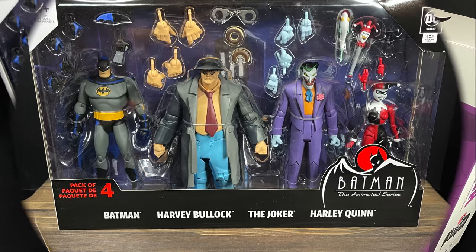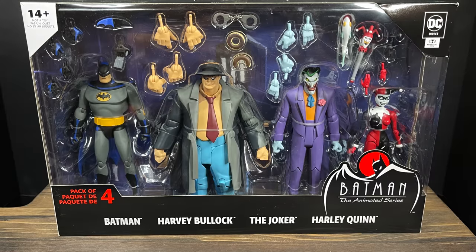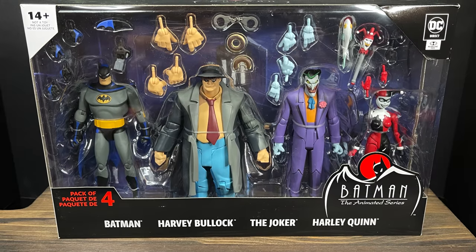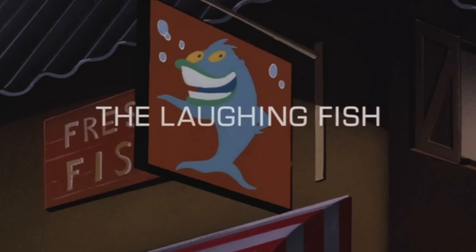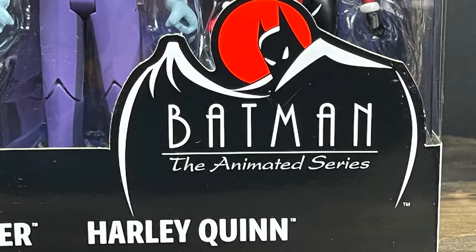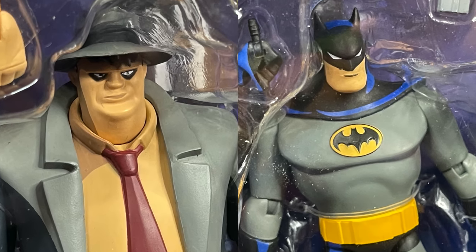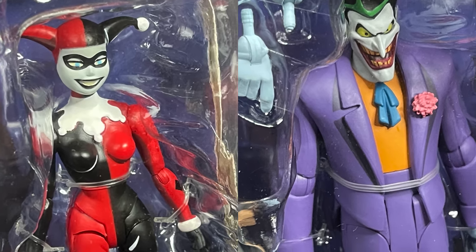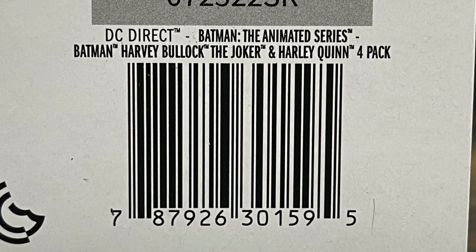First and foremost, we have the new Walmart exclusive DC Direct x McFarlane Toys 4-pack for Batman the Animated Series. These are re-releases of prior released figures from their DC Collectibles line, loosely based off the Laughing Fish episode. All four characters — Detective Harvey Bullock, Batman, Harley Quinn, and the Joker — would have roughly hung out there. Really nice photos of the figures on the back. These are starting to ship out online, with no word yet if they'll be in actual stores.